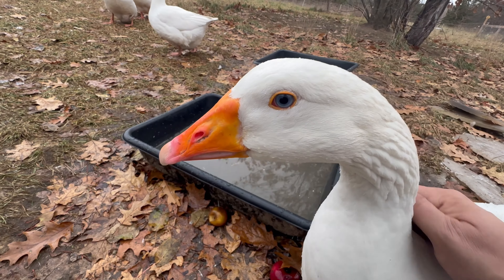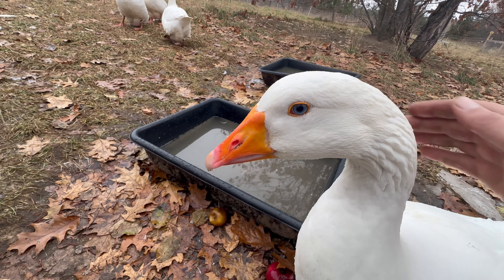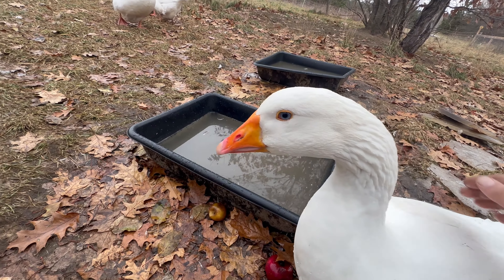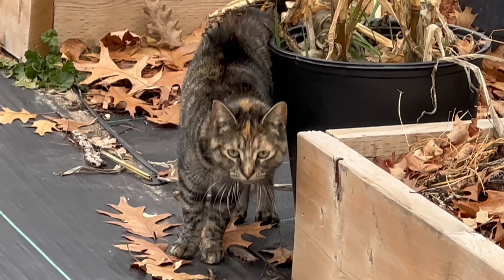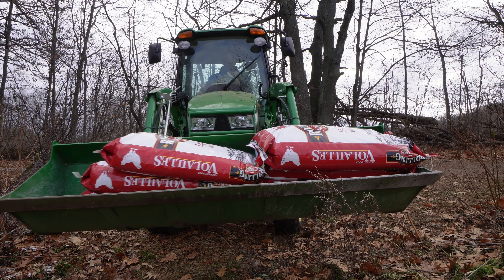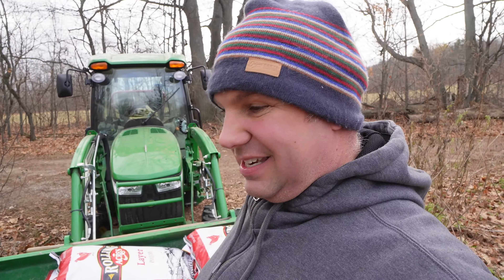I've got to get the water turned on here. Hopefully the hose isn't frozen. I guess I didn't drain all the water properly from the hose — it's frozen. We'll have to do it the old-fashioned way with the buckets.